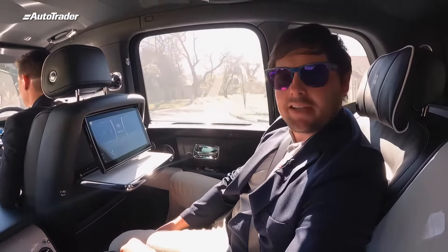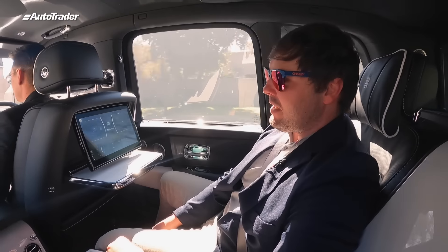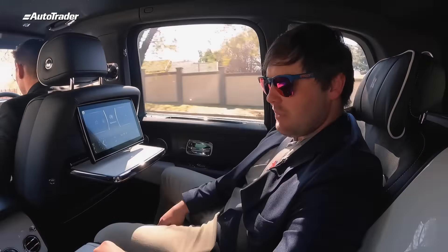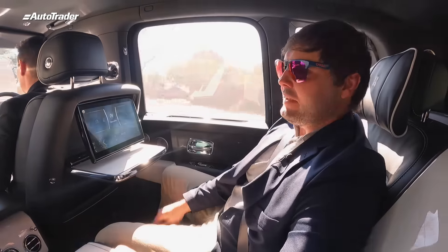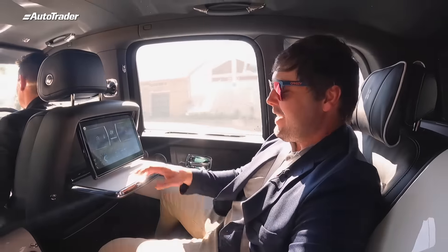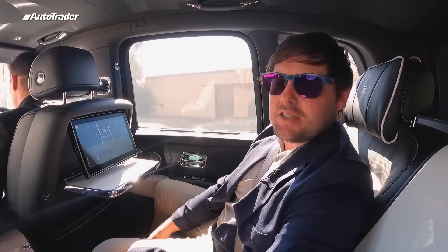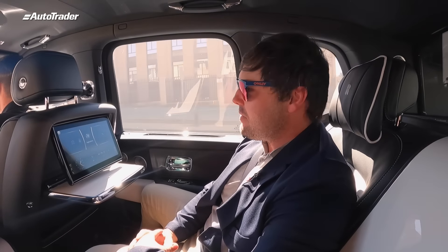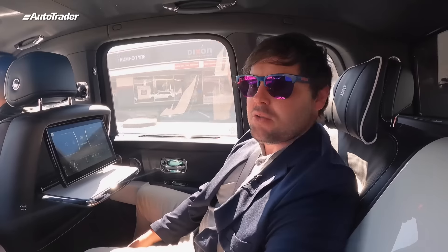Here I am at the back of the Cullinan and it is just as nice back here as it is up front. I've got a lovely infotainment screen in front of me, access to the bar section — which I will not be partaking in today — and a lovely table in front of me. It's just been an incredible experience. My first Rolls-Royce — it's a privilege. Don't forget to like, comment, and subscribe, and let us know what car you'd like to see us review next.